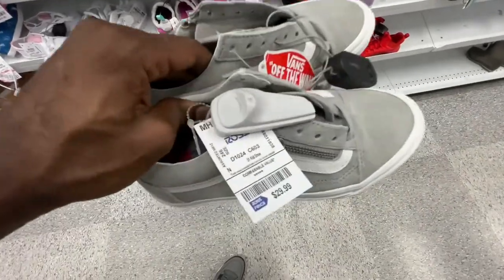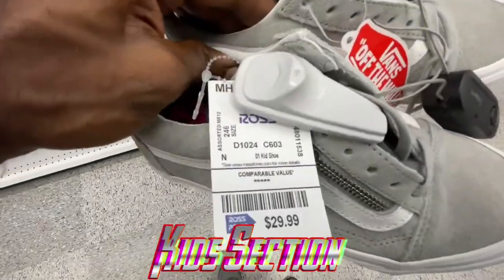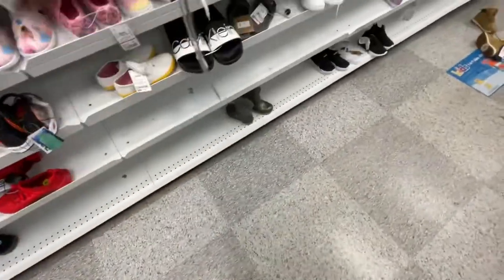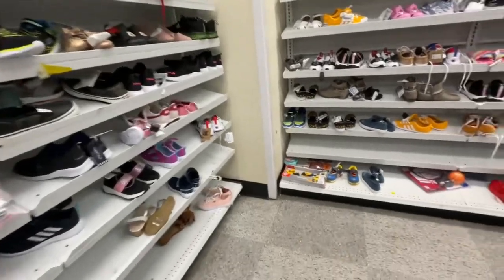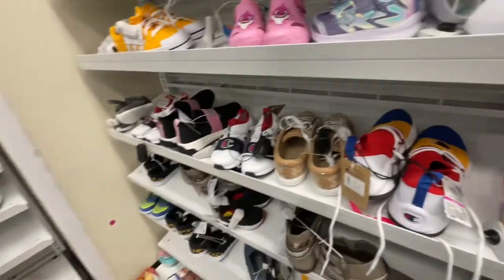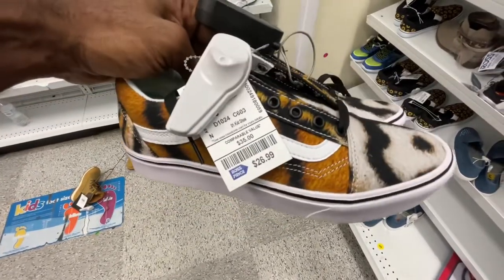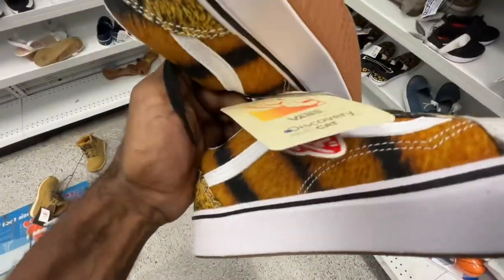Might be a quick trip at this Ross because there's not much here. Over in the kids section, got some Vans Old Skools, gray and white, $30, size four and a half — clean colorway. Not much in this Ross though. More Vans right here with the comfy cush sole, a little bit lighter, got like a print on there, $27, kid size 5Y — not bad.